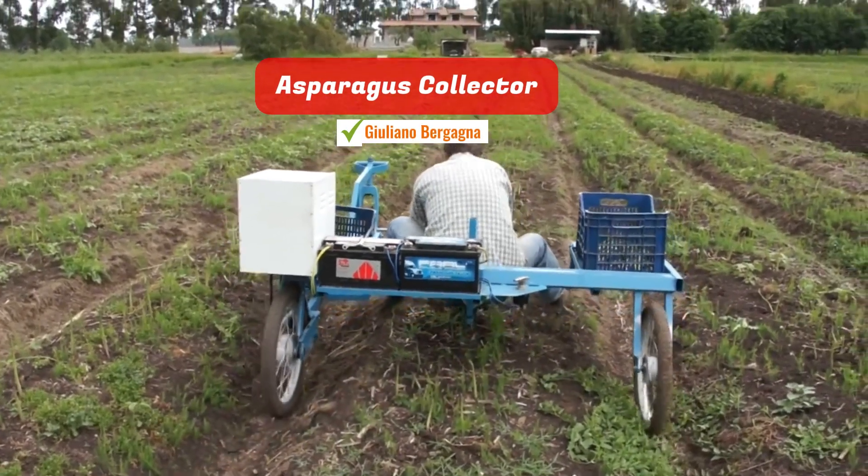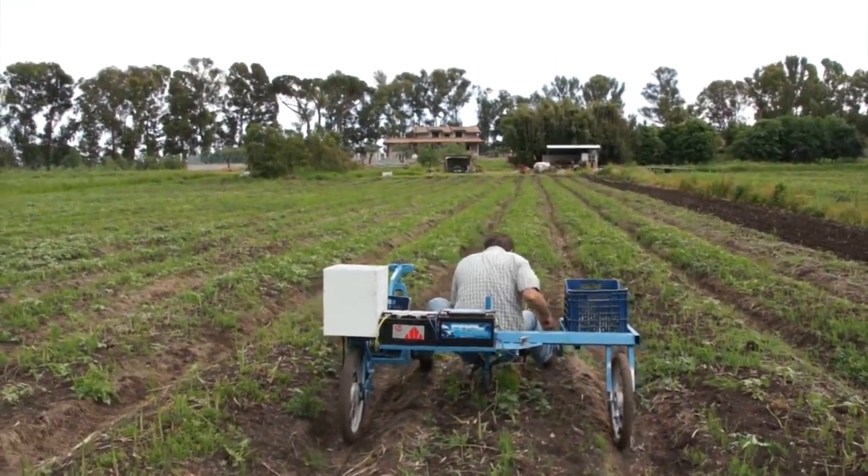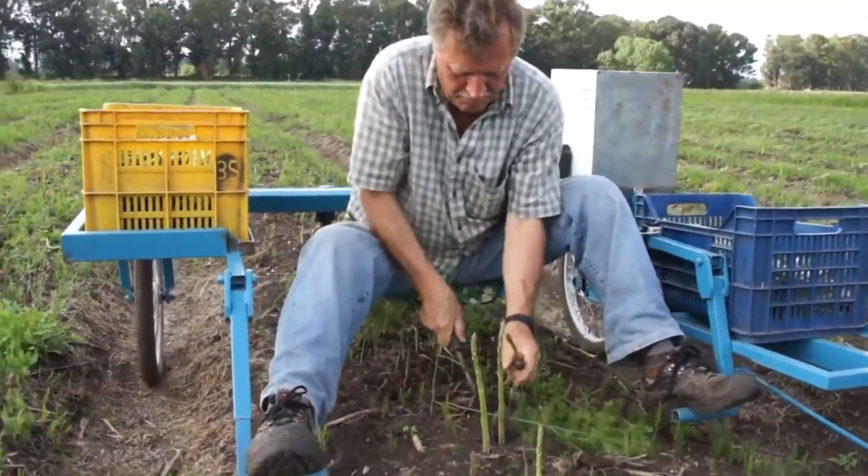Asparagus Collector. This is a self-propelled, electrically-powered machine crafted for asparagus harvesting. The home-built device is powered by a bicycle motor, sourced from China for a cost of 60 euros.